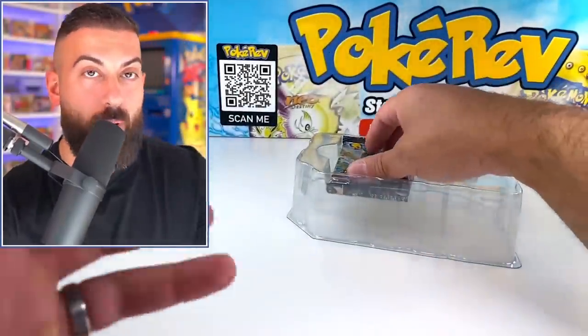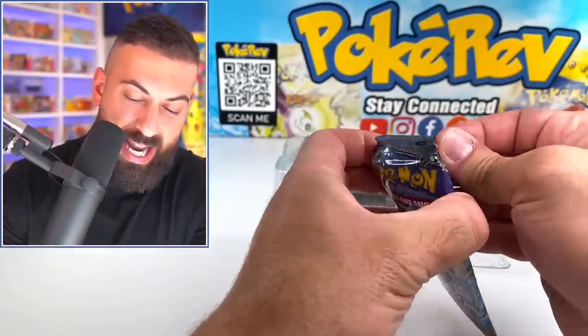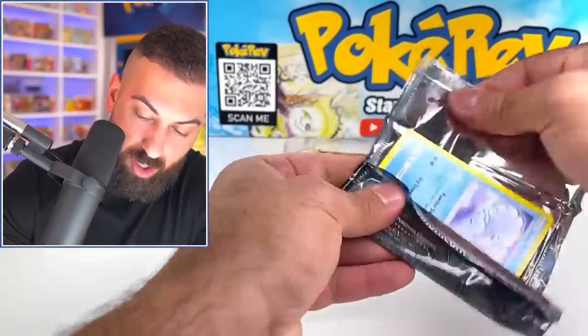Nothing in that one. I woke up and my thumb was swollen — a couple of my other fingers were actually swollen. Like it was pretty bad, it still hurts pretty bad.